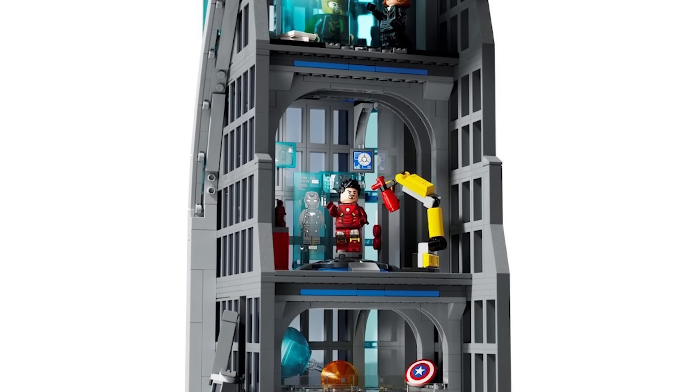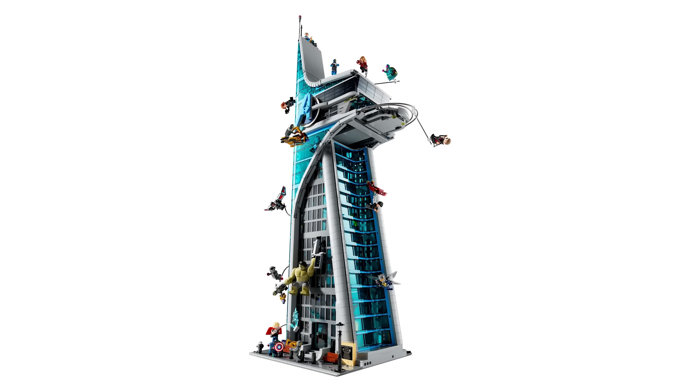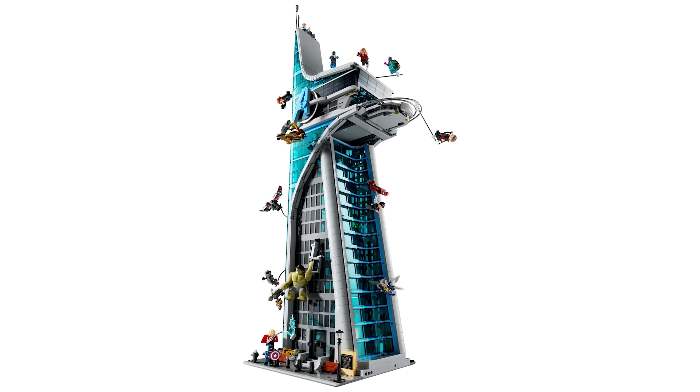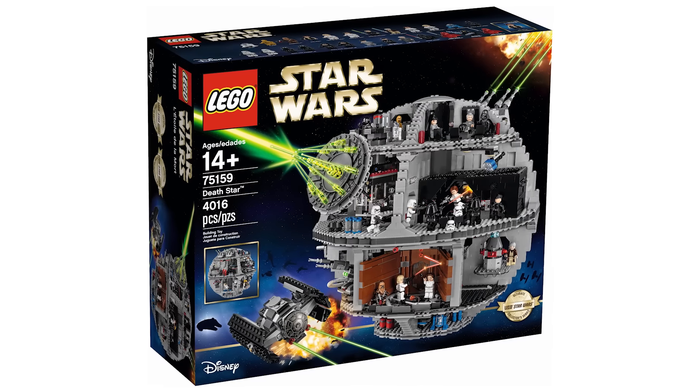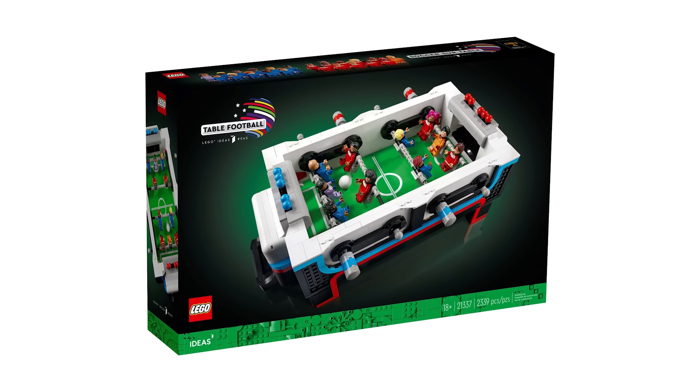As it turns out, no, definitely not. While the Avengers Tower is in the top 5, it's actually very far from the number one spot. So today I'll be counting down the LEGO sets with the most minifigures. For simplicity, any sets with the same amount of minifigures will be grouped together.